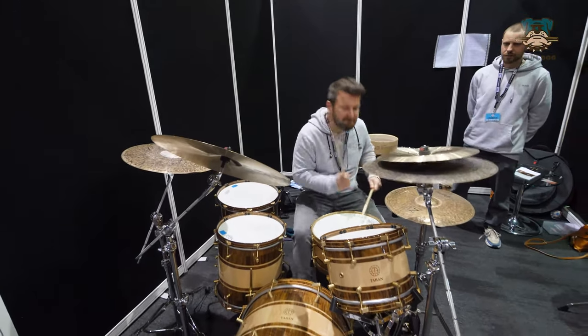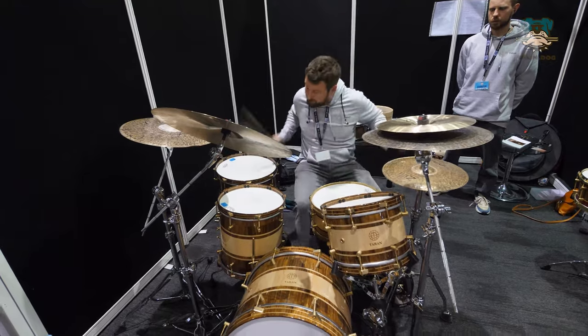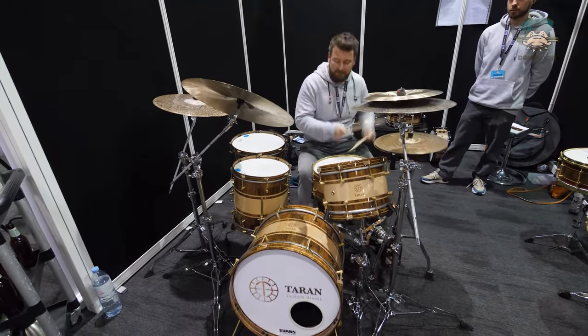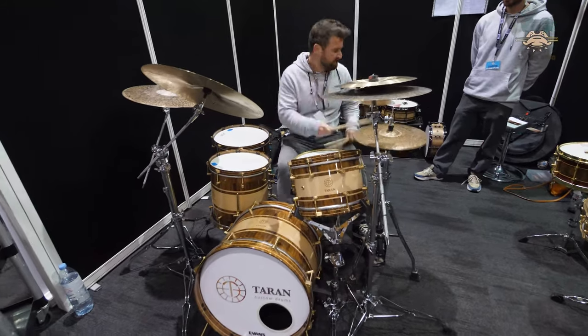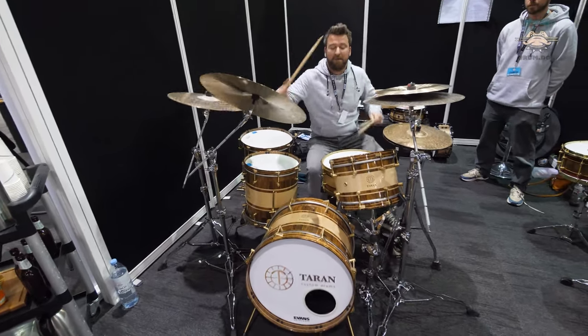Now, just like the big drum manufacturers, the show was littered with small, cool, independent drum manufacturers. But we couldn't get smaller than this one — they only had one drum kit on the stand. But it was beautiful, exquisitely made, and they even have their own in-house designed hardware. This is Turan Custom Drums.